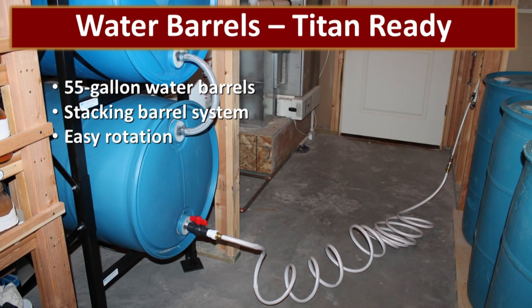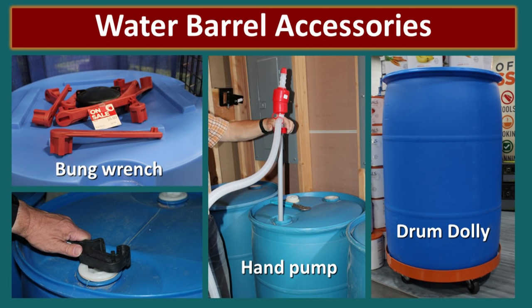A very common water storage container is a 55-gallon water barrel. These hold a lot of water in a small space but they're going to be extremely heavy to move. One system that we have tried and liked is the Titan Ready Stacking Water Barrel system — you fill and take from the bottom barrel, which makes water rotation very easy. If you're going to store water in 55-gallon barrels, make sure you store a bung wrench on top of the barrels because it's difficult to open those bungs without a special tool. You can siphon the water out or purchase a hand pump, but make sure that pump fits your barrel before relying on it.